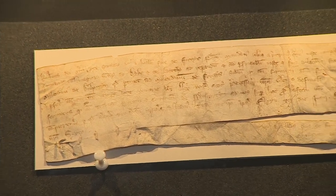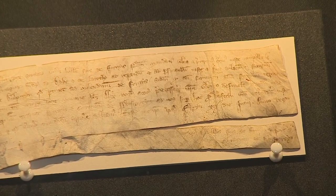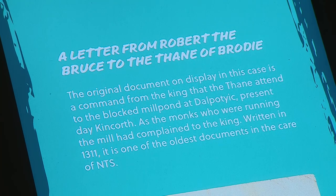A little piece of Scotland's treasure — a letter written on vellum by the hand of 14th century King Robert the Bruce. Put simply, it's a demand note.